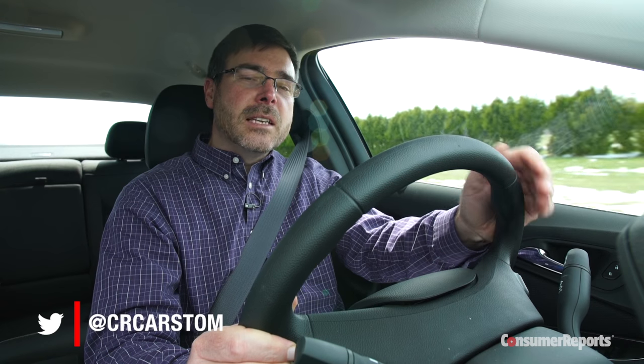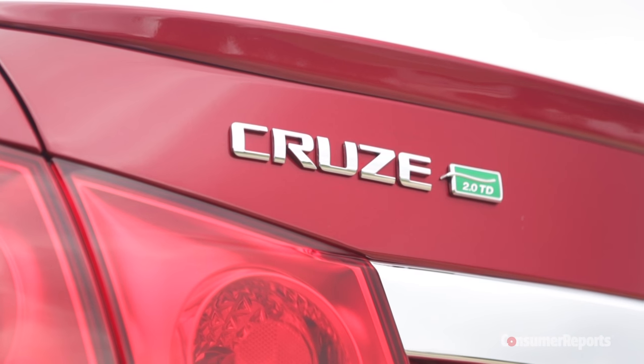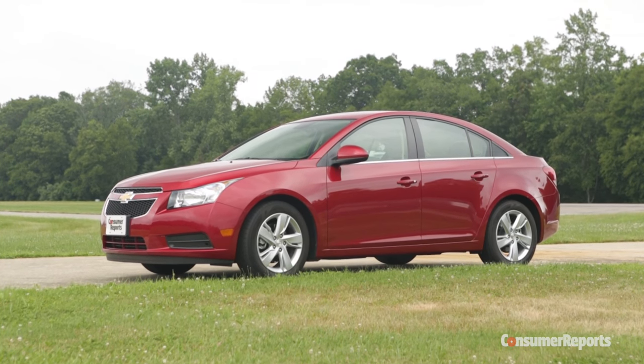Even though Volkswagen's diesel emission scandals put a cloud over the sale of diesels here in the States, Chevy plans to sell a diesel Cruze here once again. That's something of a surprise, because the last generation diesel Cruze really didn't sell that well. Just as diesels appeal to European-loving car buyers here, so do hatchbacks.